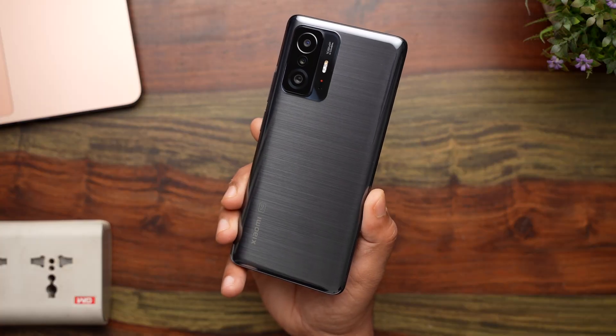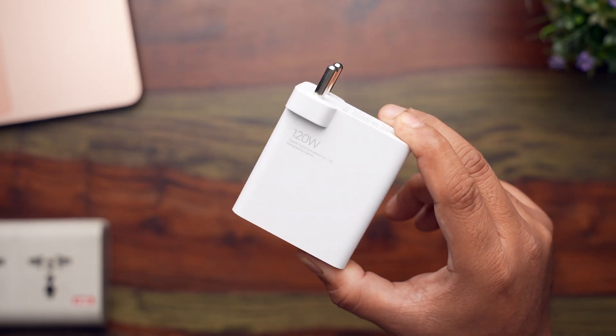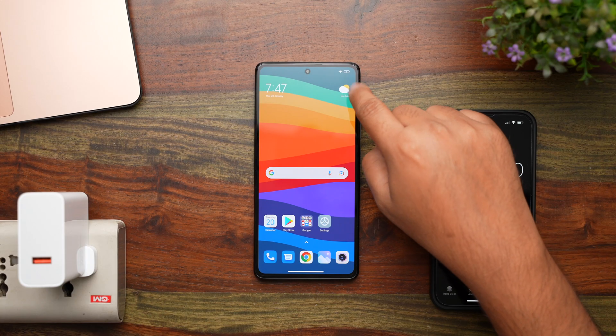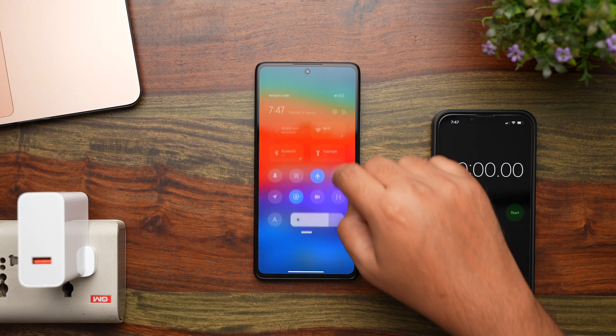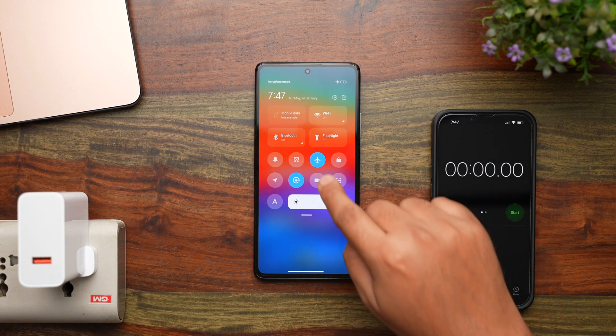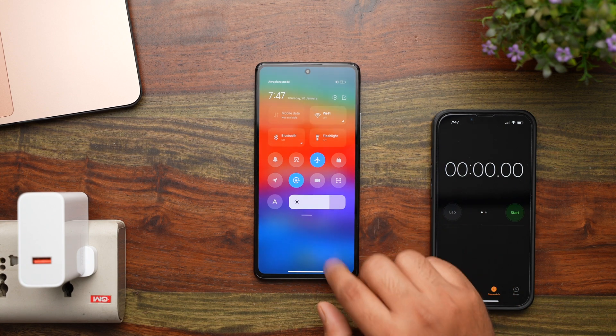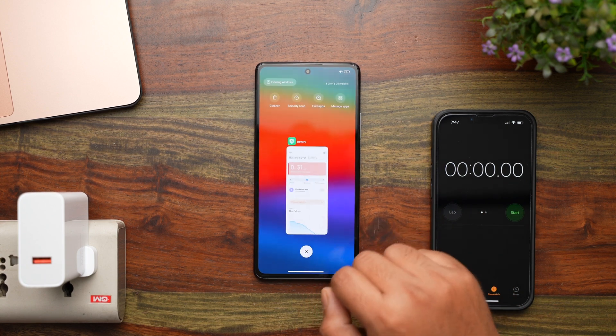Now a few things to keep in mind before we begin. For this phone to charge at the fastest rate, you will have to use the included 120W charger and the USB Type-A to Type-C cable. The phone is at 1%. Just to get the best possible results and not get any interruptions, I have put it in Airplane mode. I also don't have any apps open in the background, just the battery settings so we can monitor the charging status.